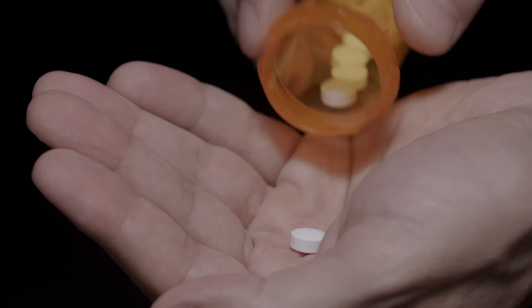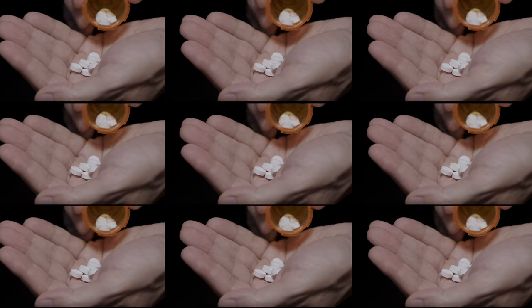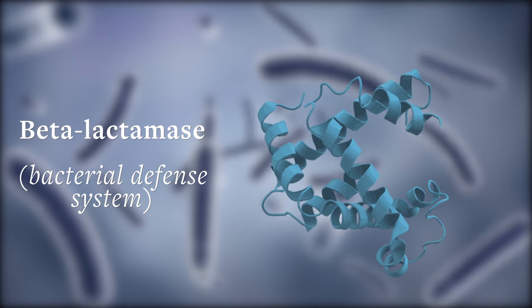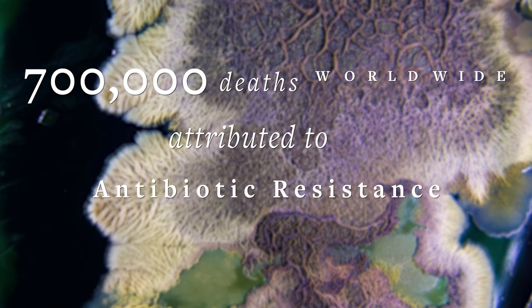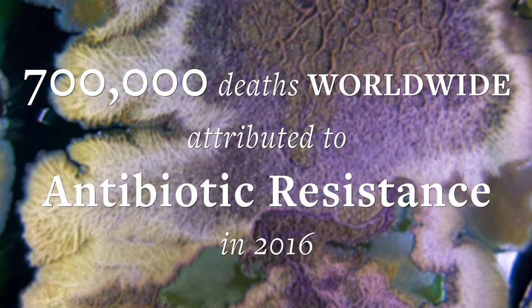We use antibiotics to kill bacteria. But with the overuse of these drugs over time, some bacteria have evolved, producing new enzymes that help them survive an antibiotic attack. Hundreds of thousands of people die each year because their infections are resistant to the antibiotics that used to work.